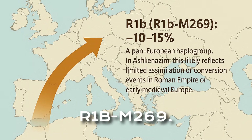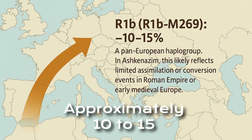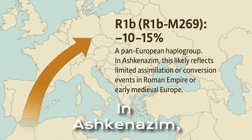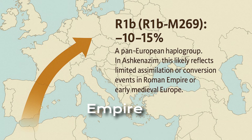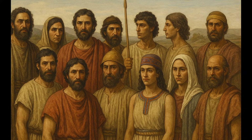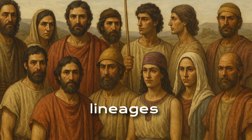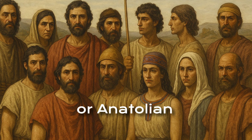R1B, R1B-M269, approximately 10 to 15 percent — a pan-European haplogroup. In Ashkenazim, this likely reflects limited assimilation or conversion events in the Roman Empire or Early Medieval Europe. G2A and other minor haplogroups make up approximately 5 to 8 percent, including lineages from the Caucasus, Near East, and Eurasian Steppe, often traceable to ancient Levantine or Anatolian populations.